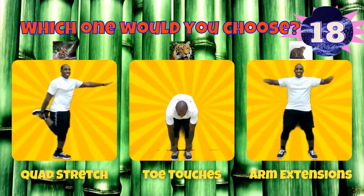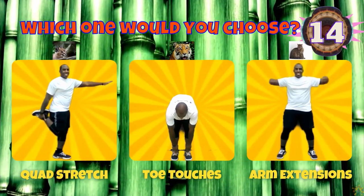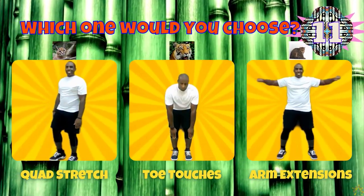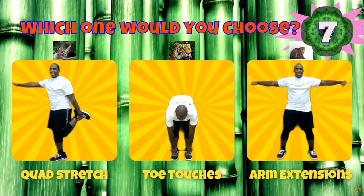If you chose a caracal, do a quad stretch. If you chose a tiger, do some toe touches. If you chose a marble cat, do some arm extensions.